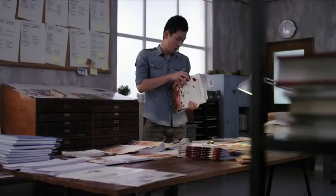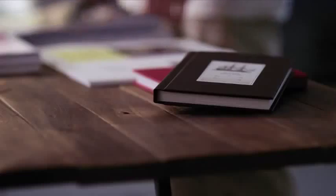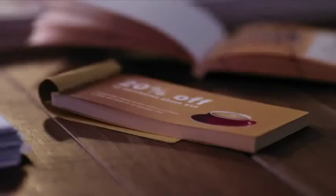Each day, we end up printing so many things — from direct mailers to brochures, company reports, photo books, discount coupons.